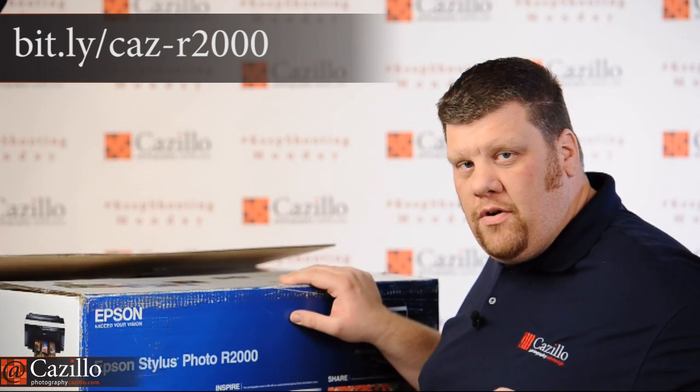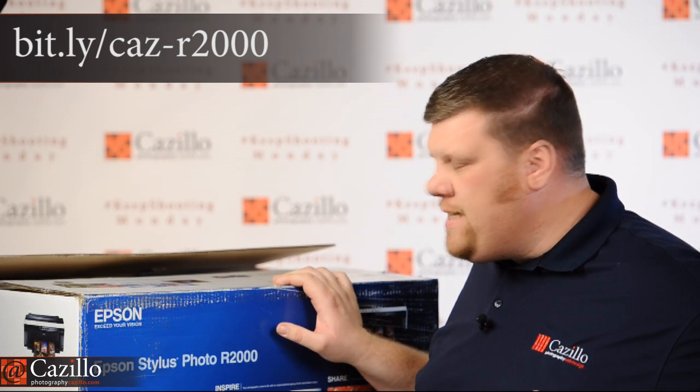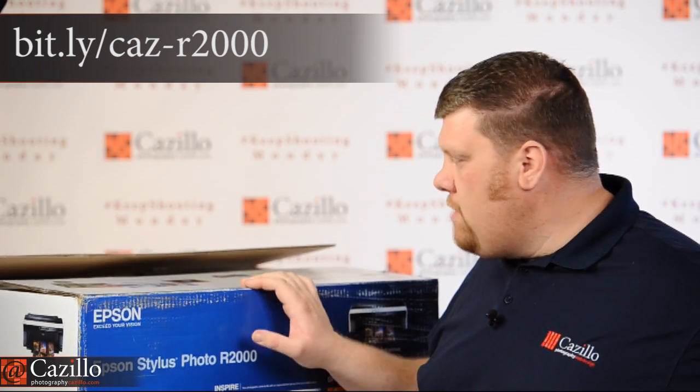Speaking of products, I have two things to mention today. The first is this Epson Stylus Photo R2000 photo printer, which just came in the mail Tuesday or Wednesday. Today I finally had time to unbox it and take a look — so far so good. I think it's going to be a really nice addition. We already have a 44-inch, a 24-inch, a little 10-inch printer, and a scanner here at the studio, so we're definitely an Epson house. Good price point at around $500, and I'll have a full review next week.